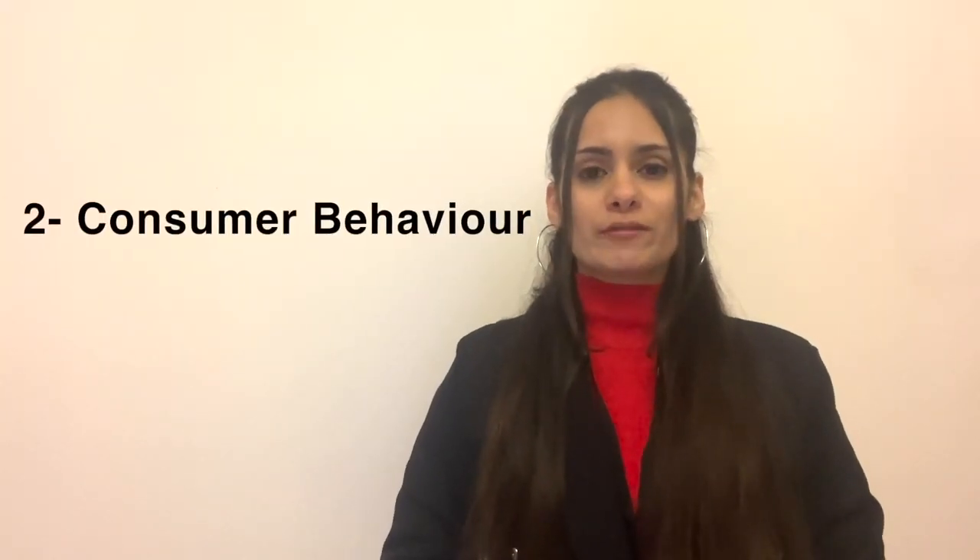Moving to the next key topic of consumer behavior. According to Kotler (1994), consumer behavior is a study of how people buy, what they buy, when they buy, and why they buy. From quick choices to more thoughtful deliberations, Solomon categorizes consumer decisions into three types.